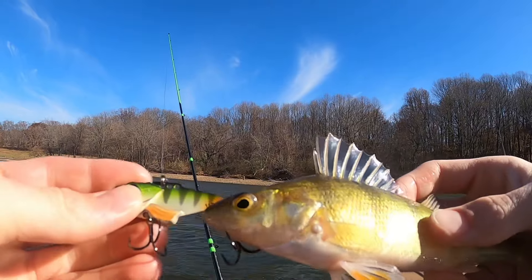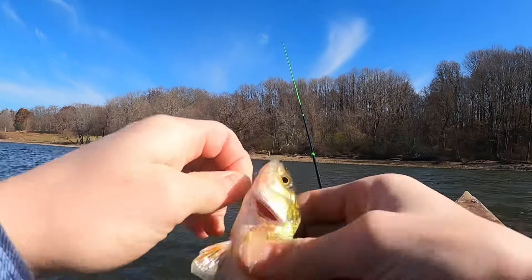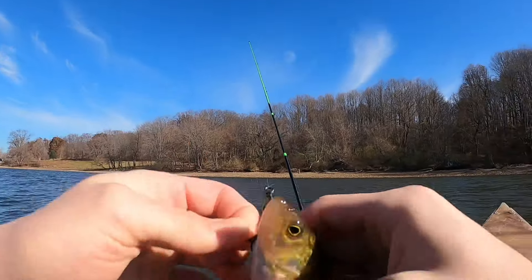They bite really hard but then it's just this little guy — a little perch on the blade bait.